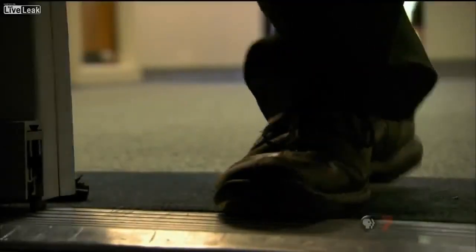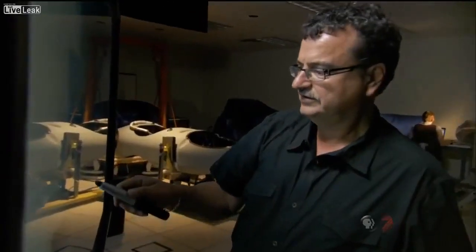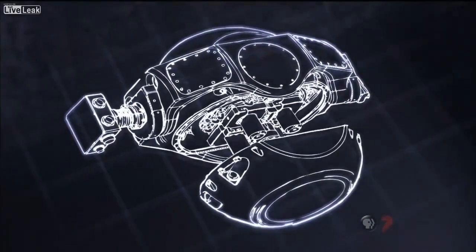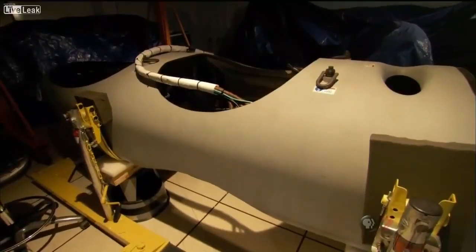This is the next generation of surveillance. For the first time, we actually have permission from the government to show the basic capabilities. It is important for the public to know that some of these capabilities exist. Engineer Yanis Antignades designed the new sensor known as Argus. With 1.8 billion pixels, it's the world's highest resolution camera. Argus fits inside this pod that attaches to the belly of a UAV. But because much of the work is classified, we can't see the sensor itself.